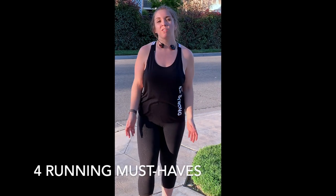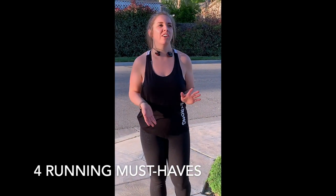My cardio of choice is running. I have been a runner for about nine years now. I know a lot of people hate it, but I'm here to tell you it's not so bad as long as you do it the right way. I've got a couple of tips and tricks, and we'll even go on a run today. These tips are going to make sure that you have a comfortable and an efficient run.